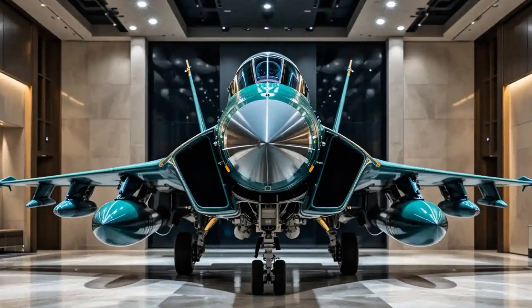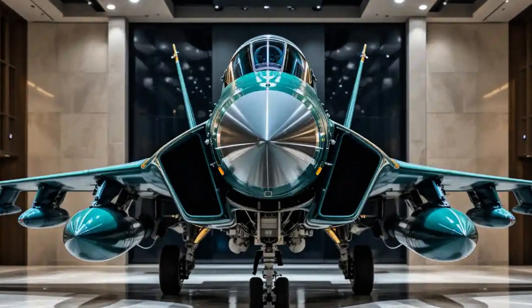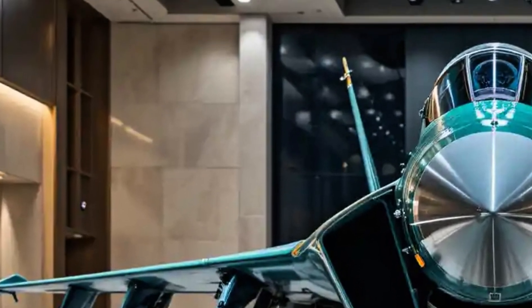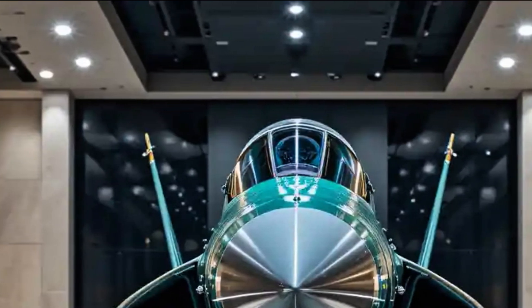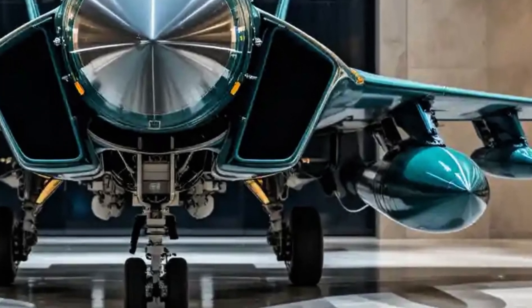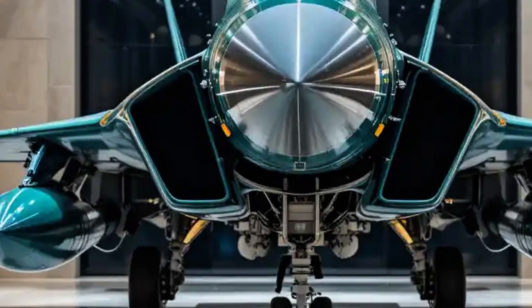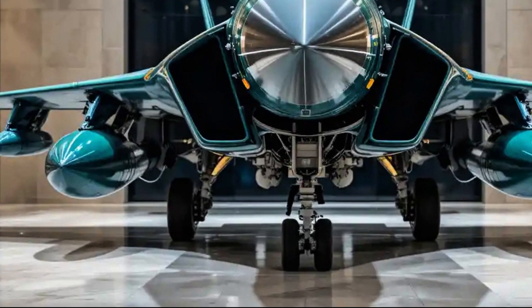The JF-17 Thunder, also known as the FC-1 Xiaolong in China, is a fourth-generation multi-role combat aircraft developed jointly by Pakistan and China. It's a symbol of self-reliance for the Pakistan Air Force and has quickly gained international attention due to its cost-effectiveness, versatility, and performance in both air-to-air and air-to-ground roles.